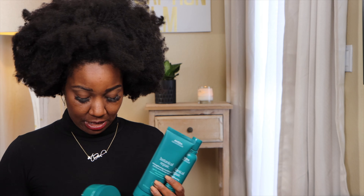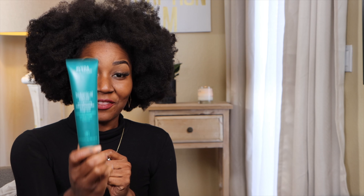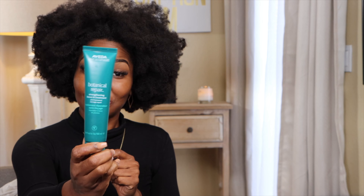What I like about this system is that it provides professional damage repair without using synthetics. The products are silicone, paraben, and sulfate free. The products I'm going to use to cleanse my hair today are the strengthening shampoo, the strengthening conditioner, the rich mask — the Botanical Repair strengthening mask — and the Botanical Repair strengthening leave-in.